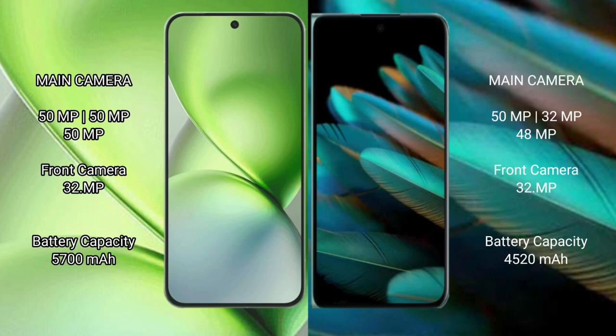Vivo X200 Pro Mini features a triple rear camera setup with a 50MP main camera. Oppo Find N2 also features a triple rear camera setup with a 50MP main camera and a 32MP front camera.